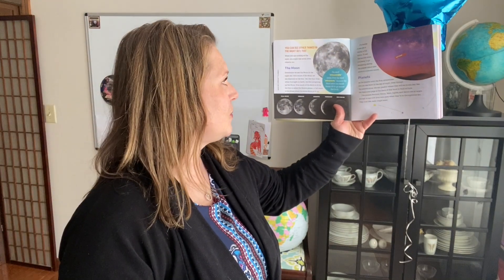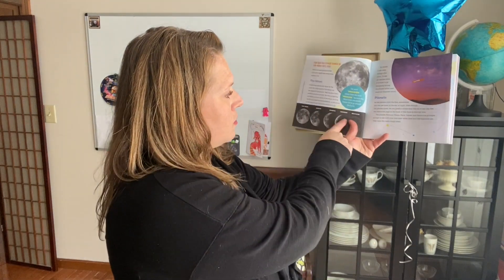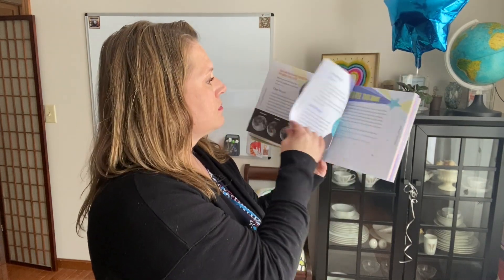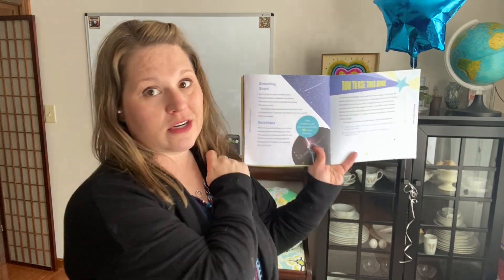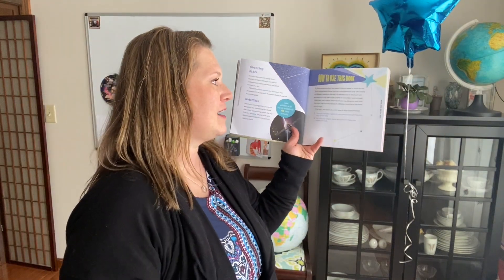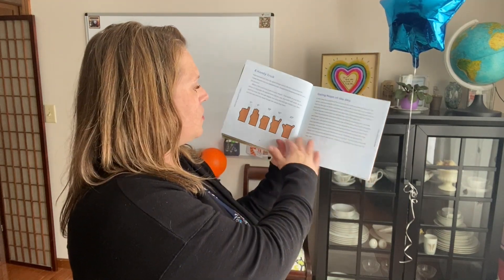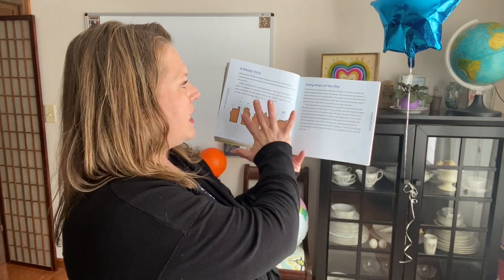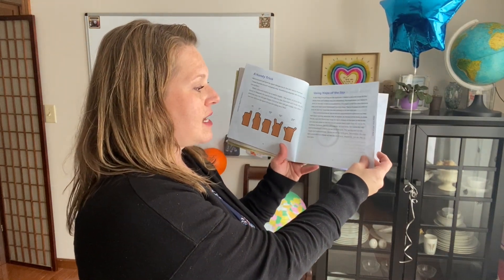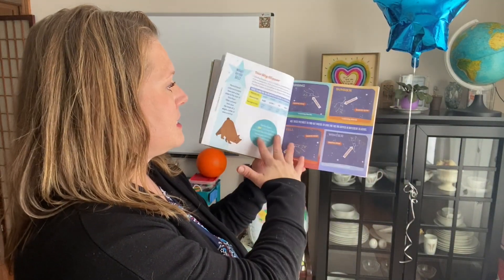It says you can see other things in the night sky too. When you are looking at the stars, you might see some other objects. Sometimes we can see the moon, and the moon does have different phases. Sometimes you'll be able to see other planets. Sometimes you'll see shooting stars or meteors. And sometimes we can see satellites — it says some satellites go all the way around Earth 18 times in one day. A book like this is really awesome because people are able to write down how to find the constellations — like there's a little trick with your hands for degrees, using maps of the sky, finding landmarks.